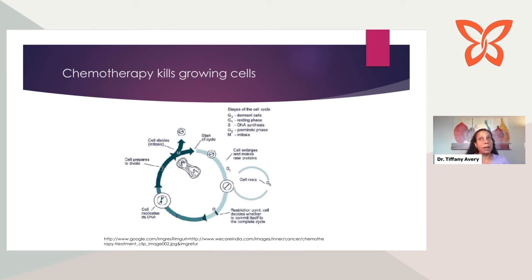Targeted therapy, on the other hand, as the name suggests, is targeted to certain pathways that are actively driving that cancer cell. What targeted therapies can do is kill that actively dividing cancer cell while sparing your normal healthy body cells. That's why the side effect profiles of targeted therapies and chemotherapies are very different. Targeted therapies in general tend to be better tolerated overall because they are specific to cancer cells while sparing healthy body cells.